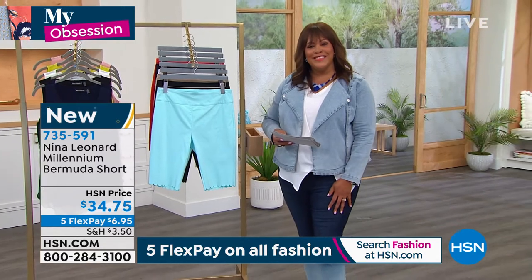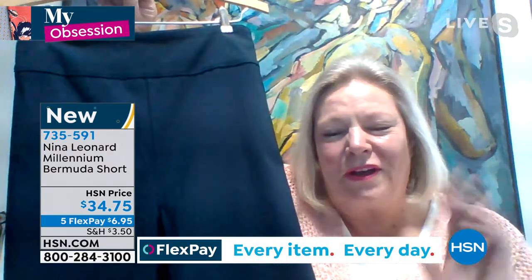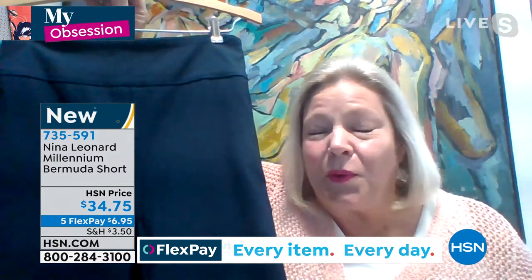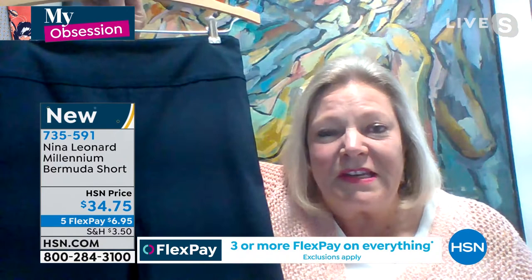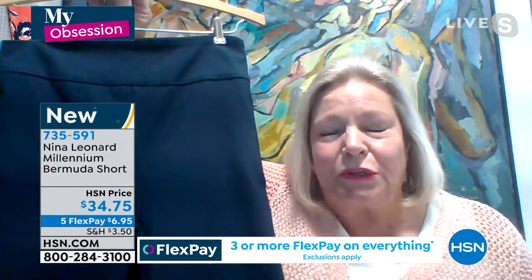Happy Easter, Kate. Happy Easter, my darling Deb. How are you? And happy Easter to all the gals out there. The weather is turning. Obviously I'm up here, I'm up north, and we've had some gorgeous, gorgeous days.